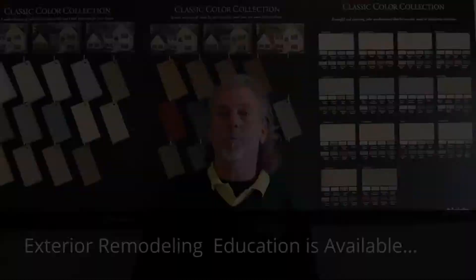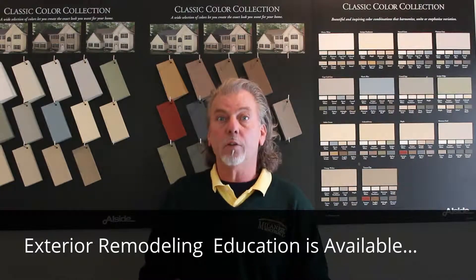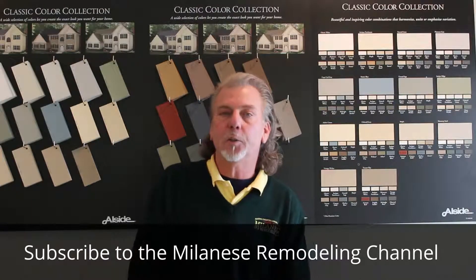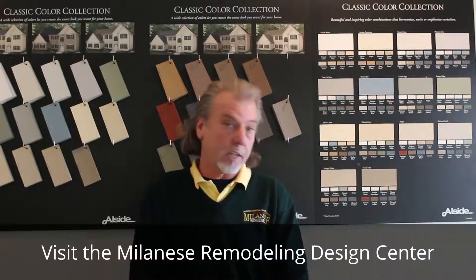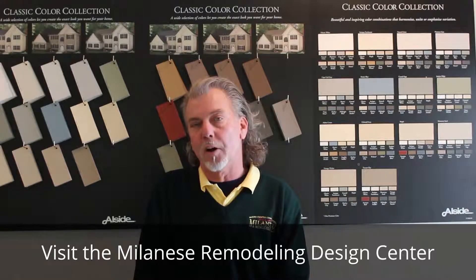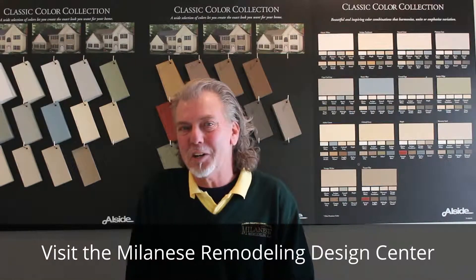I hope you enjoyed seeing the home of Paul and Joy Flexer. They took the time to become educated about their choices of color, styles for trim and siding. One way you can do that is to subscribe to the Melanie's Remodeling channel here on YouTube. Another way is to stop in our showroom here at Melanie's Remodeling. Thanks for watching and please enjoy your happy home.